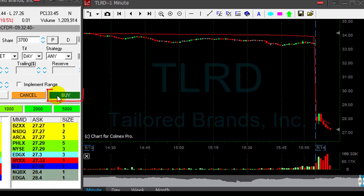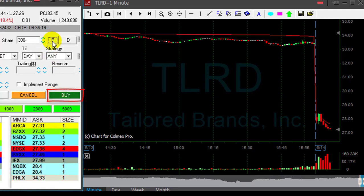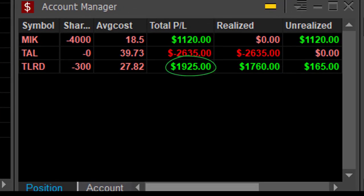Getting ready for a partial at any pullback. Watch the buyers now. Did you see the buyers moving up a little bit? Just click the button — I'm out. Just left 300 shares. I'm having a good trade — up $1,900 in TLRD. Look at the loss on TAL earlier. Terrible.